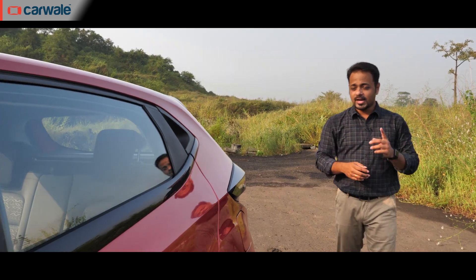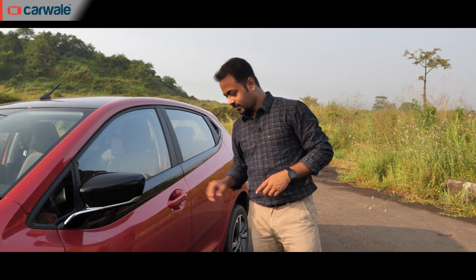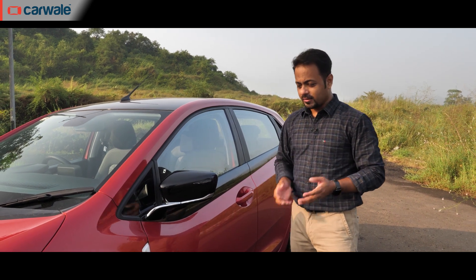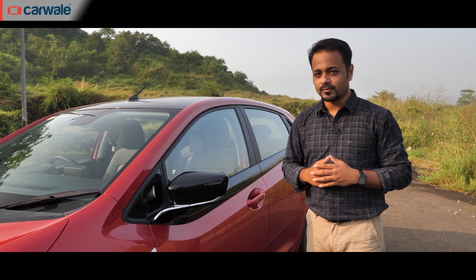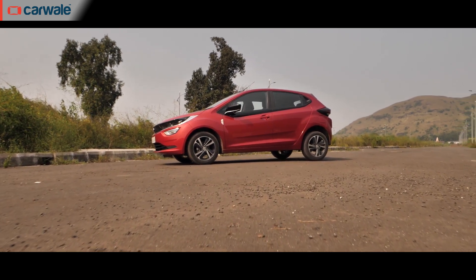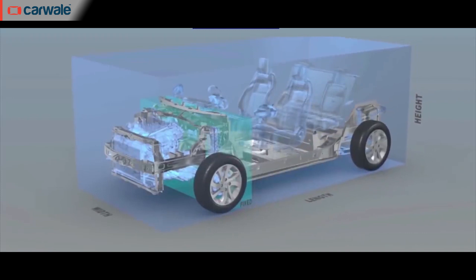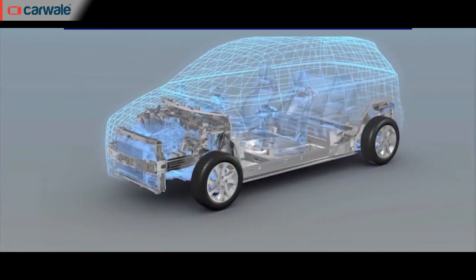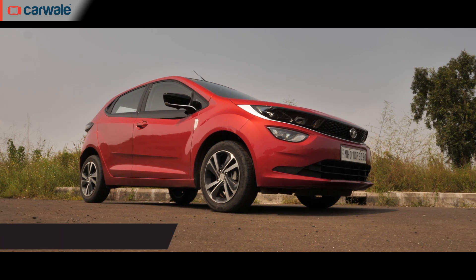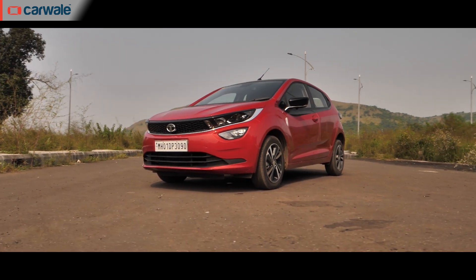The thick sheet metal and robust underpinnings hint at this being a solidly built car, which it indeed is. Despite being a big car, the Altroz is light, weighing just about a ton. It has been engineered on the Alpha Agile Light Flexible Advanced Architecture platform, which lets it inherit weight-saving measures along with modular and flexible characteristics. In fact, it's the only car in this segment to have scored a 5-star safety rating in the Global NCAP test — another major attribute that is making buyers choose the Altroz.